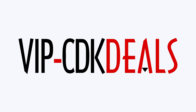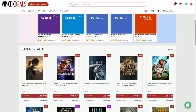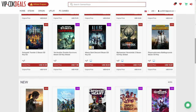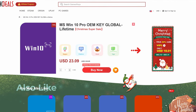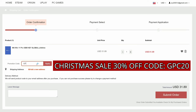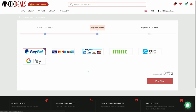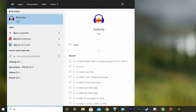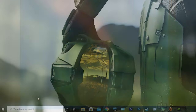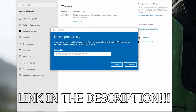This video is brought to you by VIPCDKDeals.com. CDK Deals is a website dedicated to getting you the best prices on games and software, and right now you can get a Windows 10 Pro OEM key for an insanely low price. Just find the best price and apply my special discount code GPC20 for an additional 30% off. You can check out securely with PayPal, and once the payment is cleared, you should get access to the code both in your account and in your email. To activate the new copy of Windows 10, just search Activate under Windows and type in your key. Click the link in the description below to learn more.